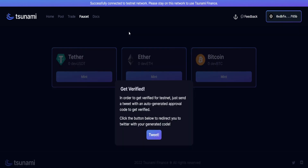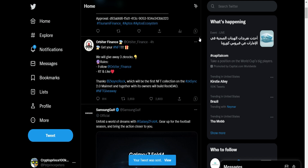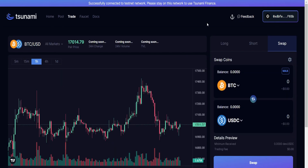To access this application properly, you need to get verified by simply making a tweet. Go ahead and click on this — it brings you straight to your Twitter handle, then click to tweet. There we go, we have just tweeted. Now we can gain access into the tsunami.finance application, and it says my wallet has been verified.